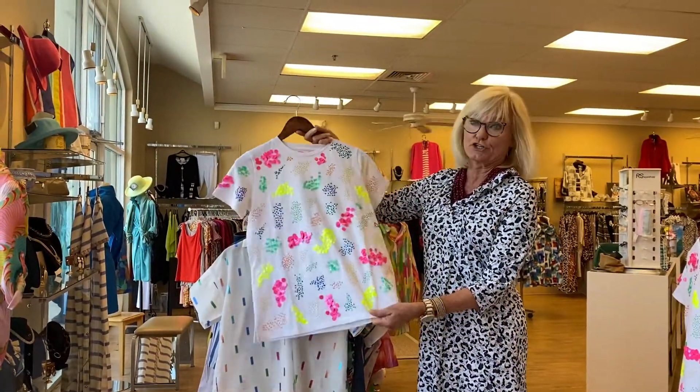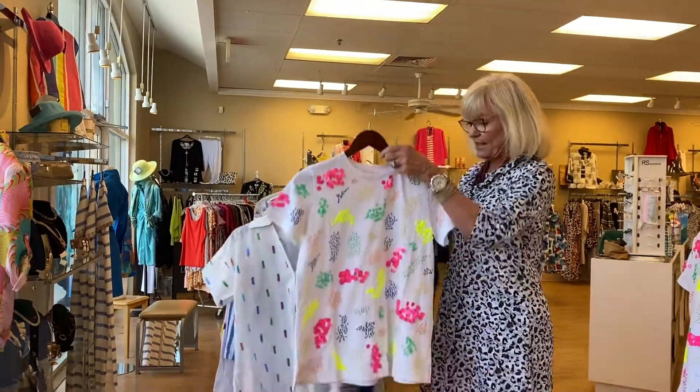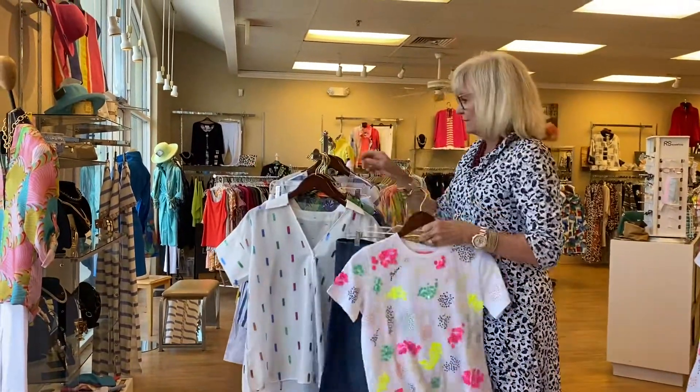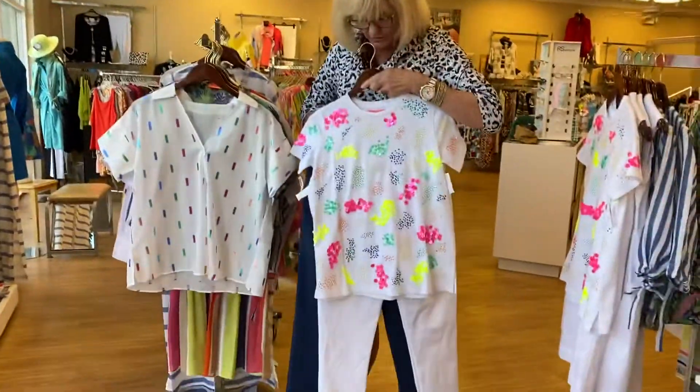This first little t-shirt — one of the girls said it's like having a party on your shirt, which is so true. It looks like you just have a little glass of champagne. Look how cute it is with jeans. And here's how it looks totally different with white jeans.